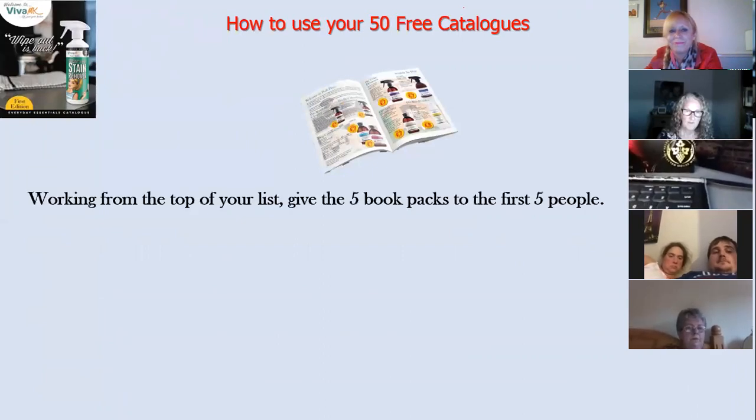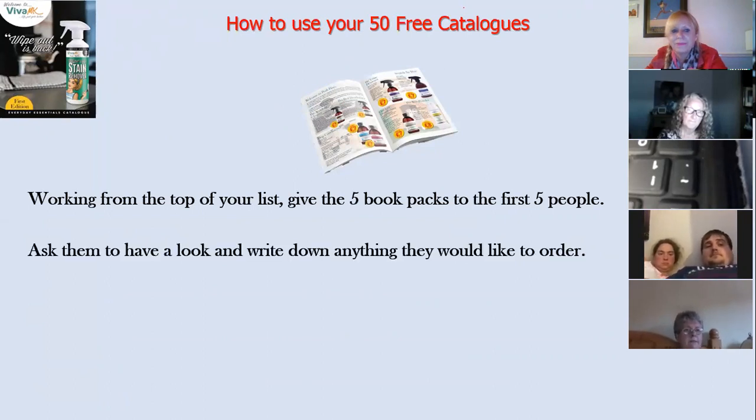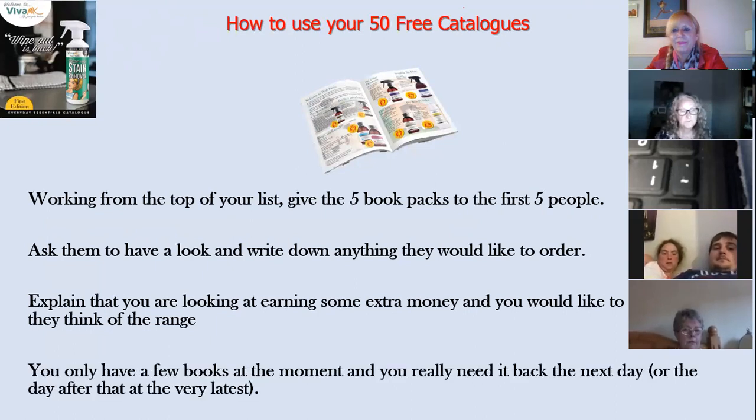So, how to use your 50 catalogues. Work from the top of your list. Give your first five book packs to the first five people on your list. Tell them you're starting a business — have a look at the catalogue and write down anything they'd like to order, not necessarily right now, but anything they'd use at some point. You're really just looking for them to browse. Tell them you're looking to earn some extra money and you'd like to know what they think of the range. Also emphasise that the chemical products are vegan, not tested on animals, and environmentally friendly — that is a massive selling point.